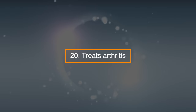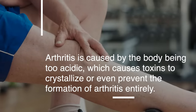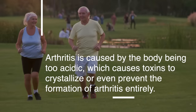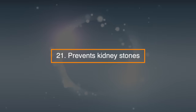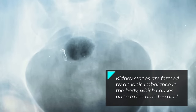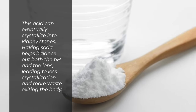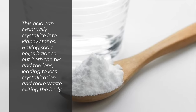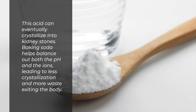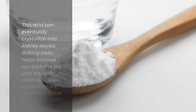20. Treats arthritis. Arthritis is caused by the body being too acidic, which causes toxins to crystallize, or baking soda can even prevent the formation of arthritis entirely. 21. Prevents kidney stones. Kidney stones are formed by an ionic imbalance in the body, which causes urine to become too acidic. This acid can eventually crystallize into kidney stones. Baking soda helps balance out both the pH and the ions, leading to less crystallization and more waste exiting the body.